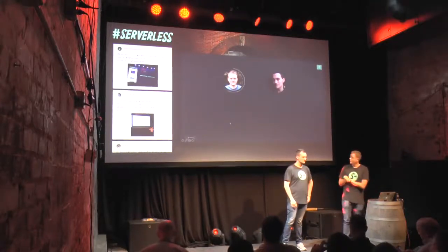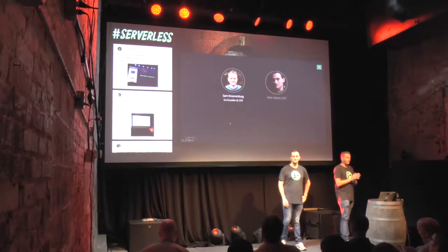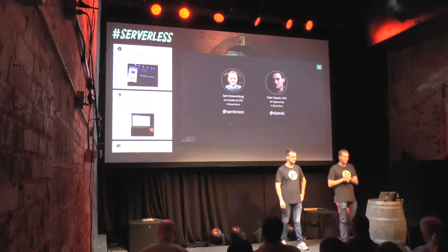I'm Sam Krunenberg. I'm the CTO and one of the co-founders of an online learning platform called A Cloud Guru. We're also the founders and semi-organizers of Serverless Conf, although Ant and Christy have done nearly all of the organization.